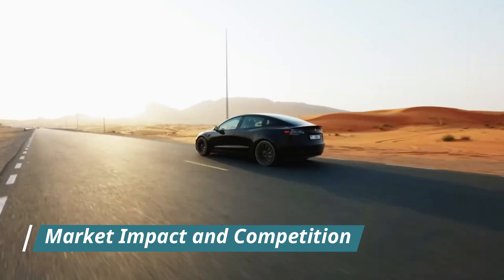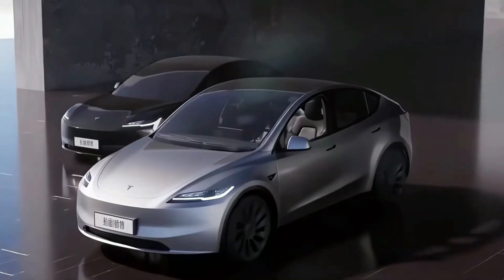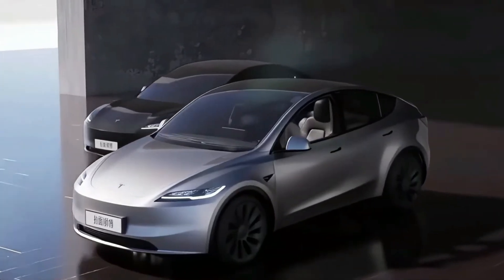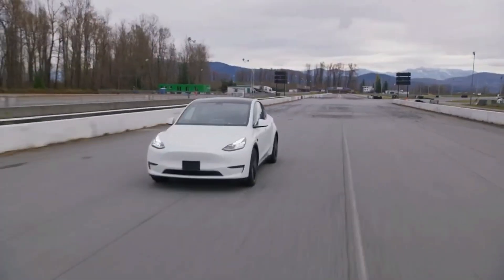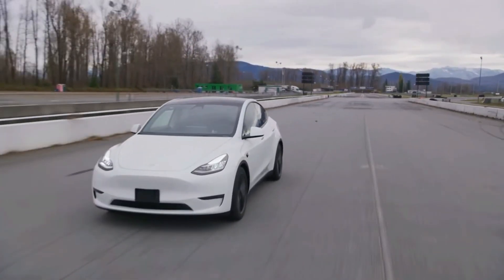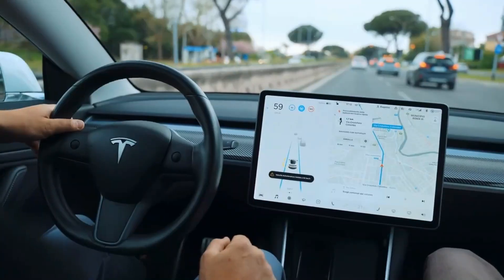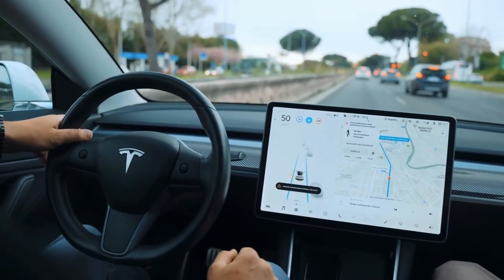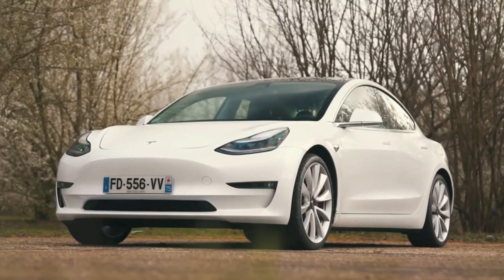The 2025 Model Y's advancements place it ahead of competitors like the Ford Mustang Mach-E, Volkswagen ID.4, and Hyundai Ioniq 5. While these rivals offer their own strengths, none quite match the Model Y's combination of range, technology, and luxury. The new Model Y is poised to maintain Tesla's leadership in the EV market and push other automakers to innovate even further.